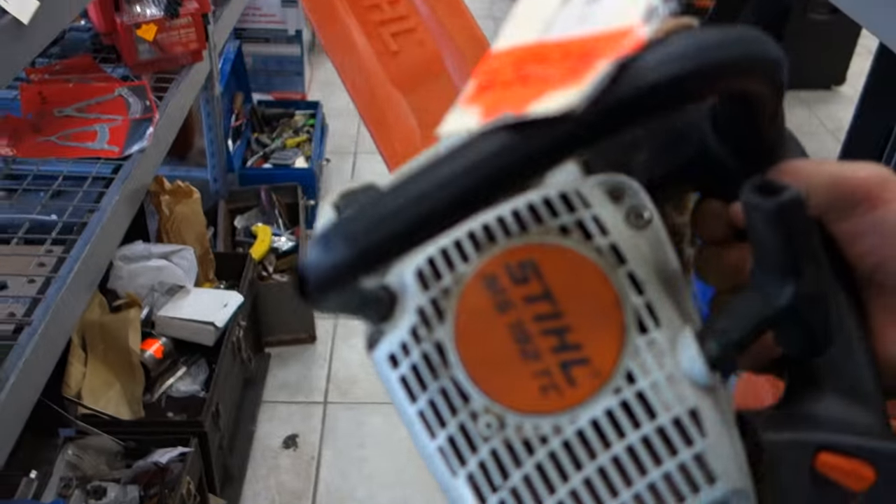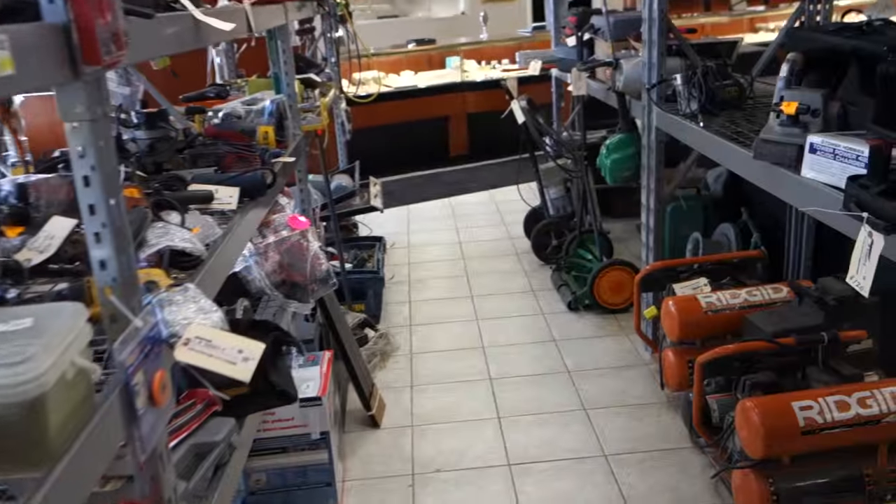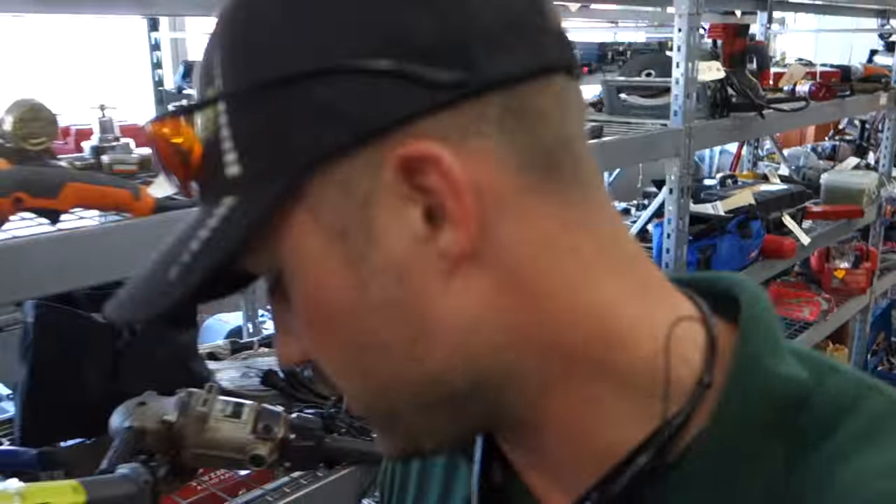Check out your local pawn shop — you could talk them down. I got my first blower and chainsaw from a pawn shop.